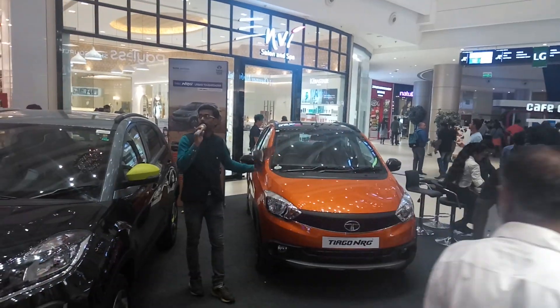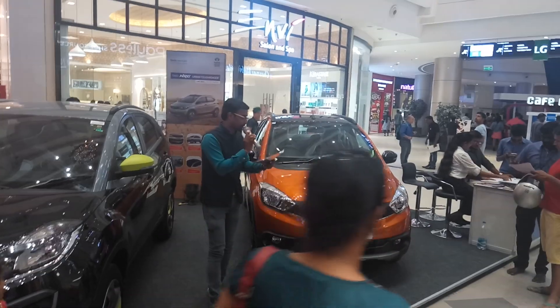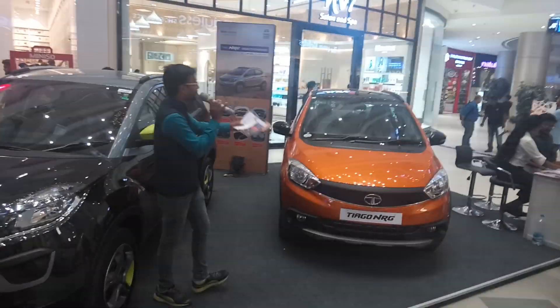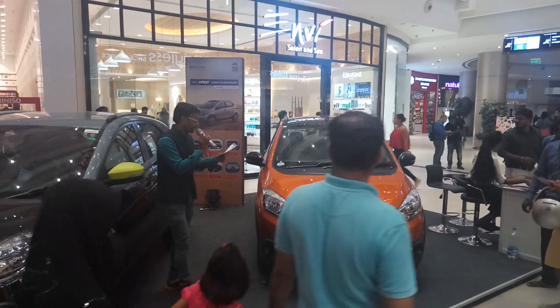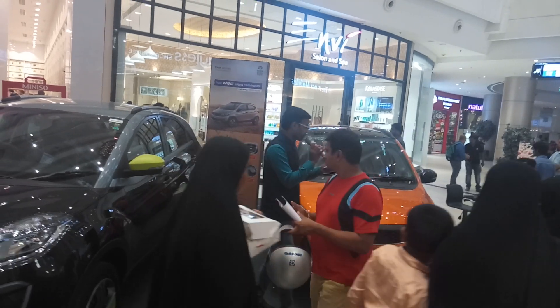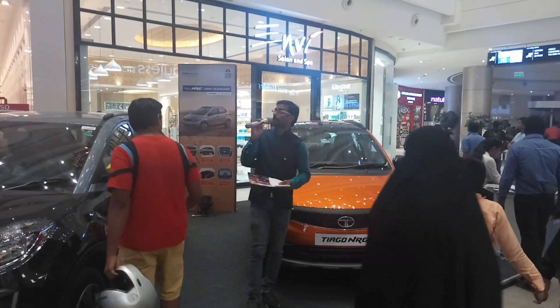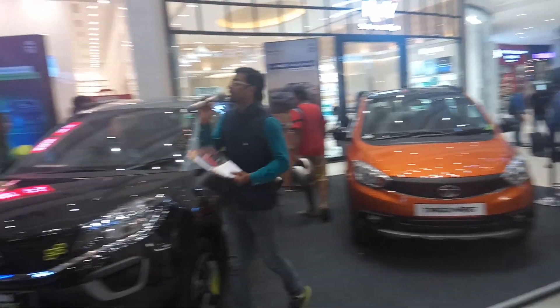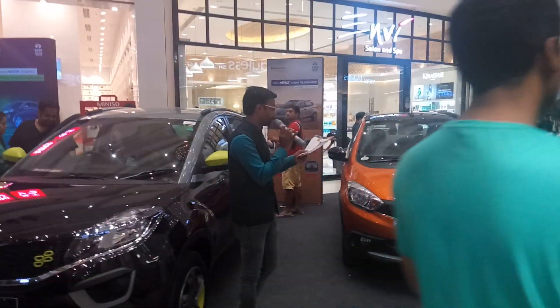The look of the Tata Tiago Energy features a mustard look design along with a sporty design, giving the car a wonderful appearance. In the petrol version it gives 20km per litre, and in the diesel version it gives 23km per litre.